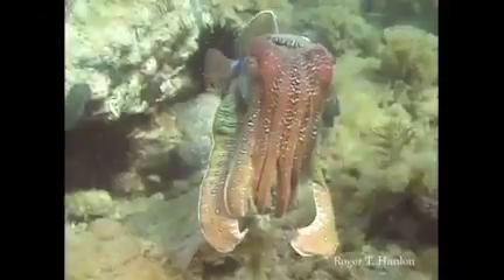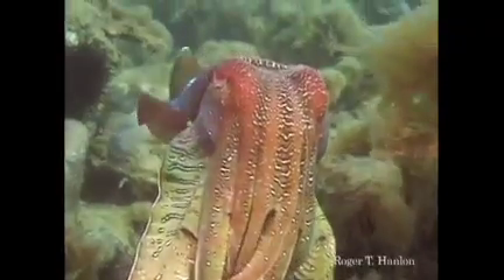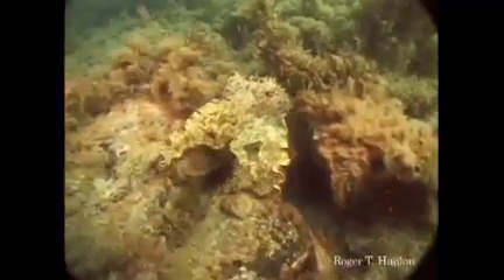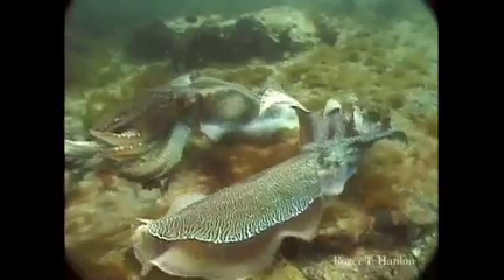Cuttlefish. I love cuttlefish. This is a giant Australian cuttlefish, and there he is, his droopy little eyes up here. But they can do pretty amazing things, too. Here we're going to see one backing into a crevice. Watch his tentacles — he just pulls them in, makes them look just like algae. Disappears right into the background. Positively amazing.